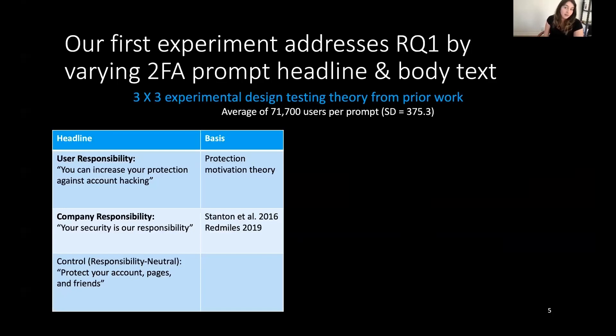On the other hand, some prior work found that people may be more receptive to adopting security behaviors if they feel their actions are in partnership with the platform. So we had a company responsibility headline that said, 'Your security is our responsibility.' Finally, we had a control headline that simply said, 'Protect your account, pages, and friends.'